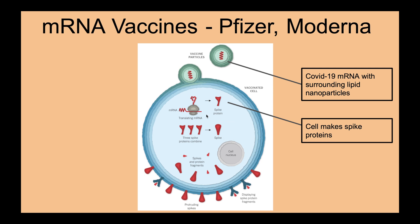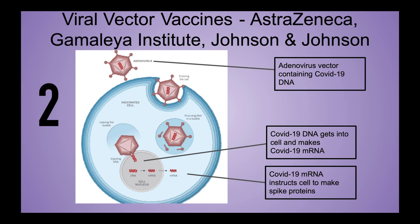The mRNA is then translated into the spike protein. Next, we have the viral vector vaccines, which use an adenovirus vector to enable the COVID-19 DNA to enter the target cells. One of these vaccines is produced by the Gamaleya Institute in Russia, another by AstraZeneca, a British and Swedish pharmaceutical company, and the other by Belgian Janssen Pharmaceutica, which is owned by Johnson & Johnson. The adenovirus vector enables the COVID-19 DNA to reach the nucleus of the cell in our bodies, enabling the synthesis of the spike protein.